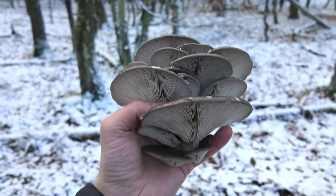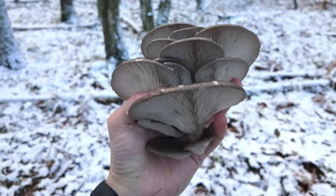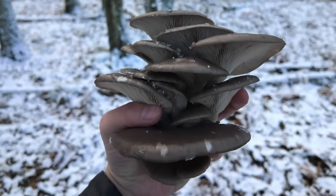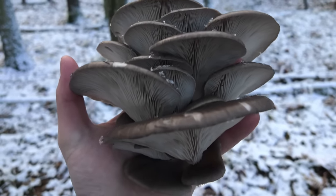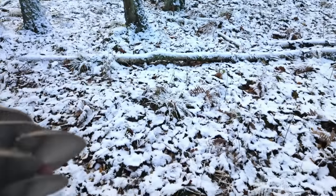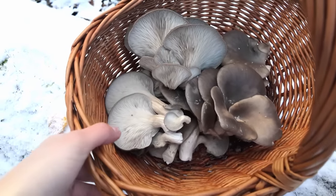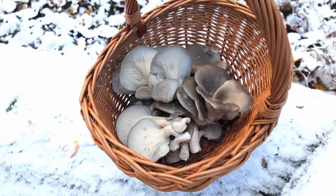It took me some time to clean it a bit from dirt and a bit from snow, but it looks awesome. This is the very same cluster I was taking pictures of two weeks ago. When I put it all in my basket, the basket is half full — and this is my bigger basket. So really great.